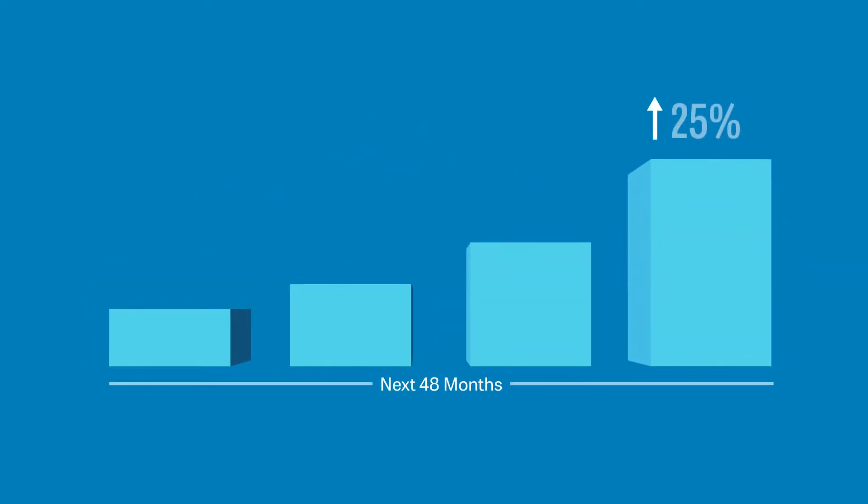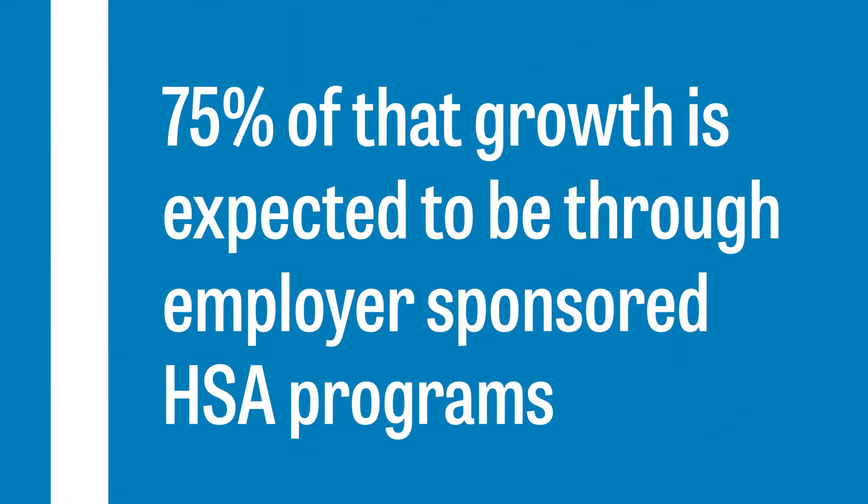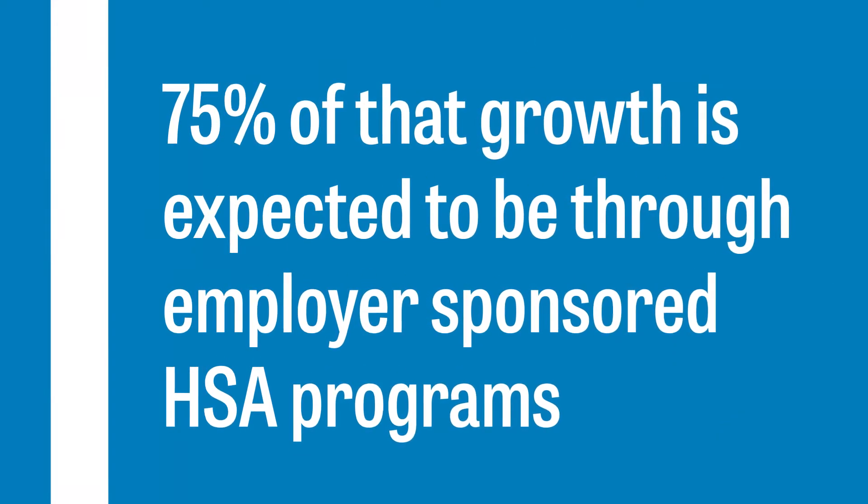HSA deposits are projected to grow by 25% yearly over the next 48 months. 75% of that growth is expected to be through employer-sponsored HSA programs. Are you ready to leverage this momentum?